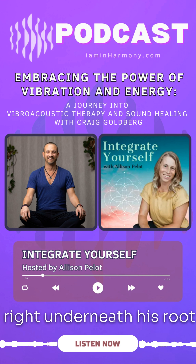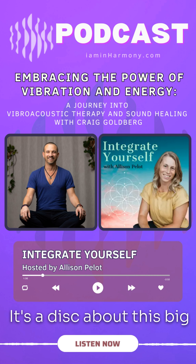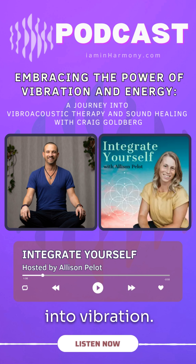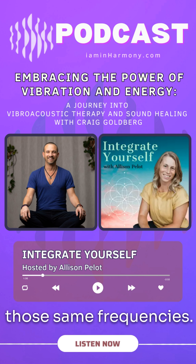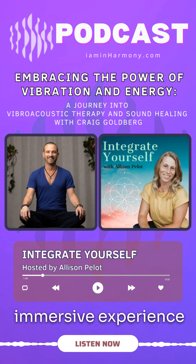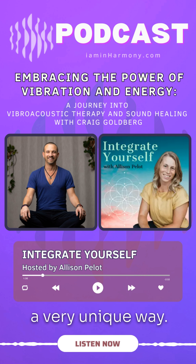He's got headphones on. Right underneath his root is a tactile transducer — it's a disc about this big and it's got a magnet in it which oscillates. It translates sound into vibration. So not only is he listening to the frequencies of the music that we're playing, but he's also feeling those same frequencies. This creates a three-dimensional, fully immersive experience that your brain interprets as you being inside the music in a very unique way.